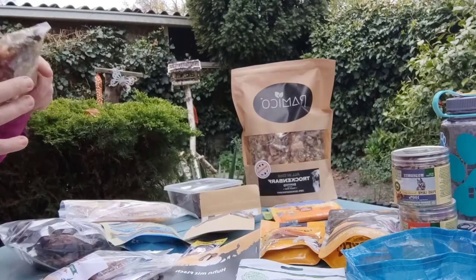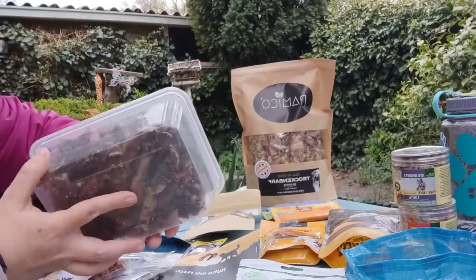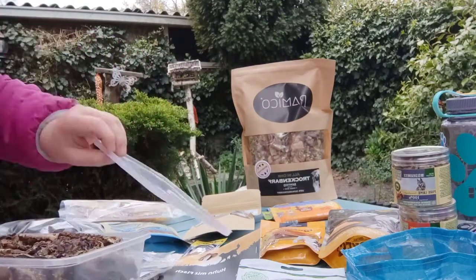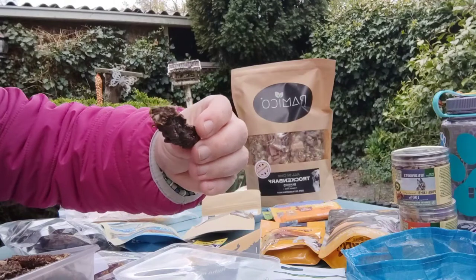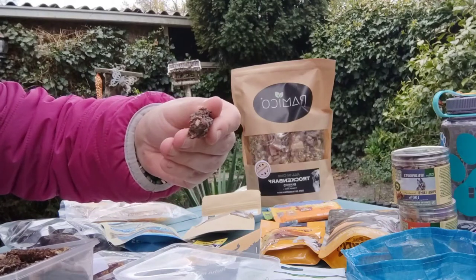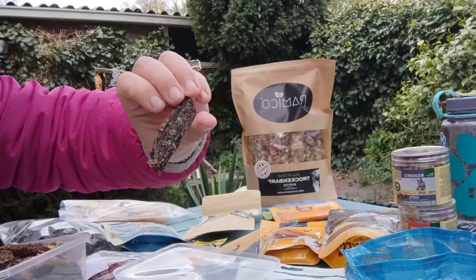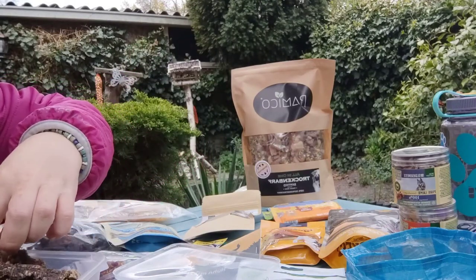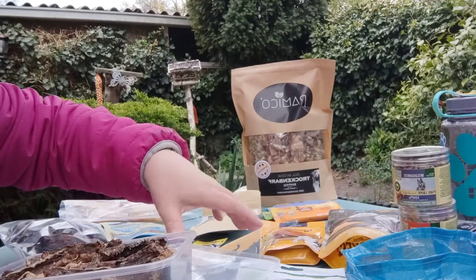In the morning, when he is willing to eat, he gets some sticks that I dehydrated myself. These are made from raw meat dog burgers — the kind you can find pretty much everywhere. I put them on the dehydrator, and I've made different flavors. Ravi gets some of those in the morning.